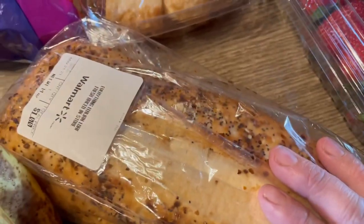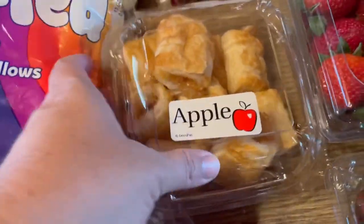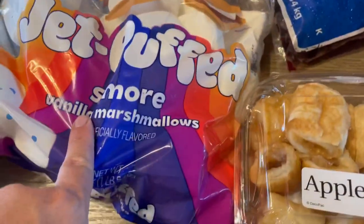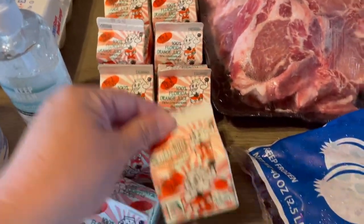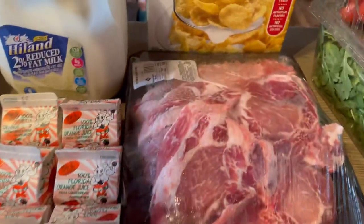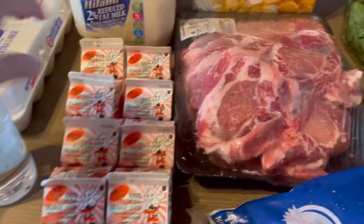An everything Italian loaf, some little apple pies, marshmallows, ten orange juices — which the kids will drink those in like five seconds flat — a gallon of milk, cornflakes, and I forgot, a hand sanitizer.